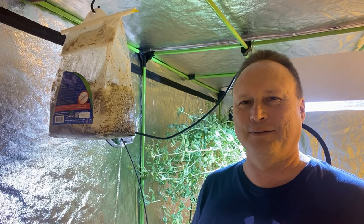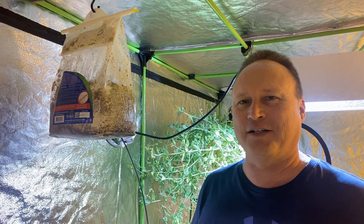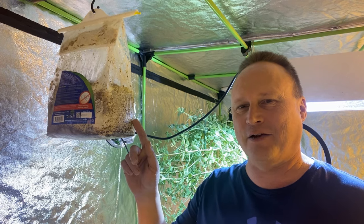Hey everyone, welcome back to my indoor gardening channel. Today I just wanted to talk a little bit about what this amazing thing is here.